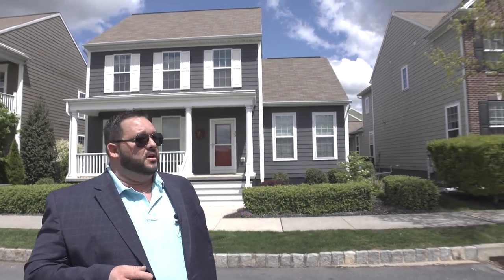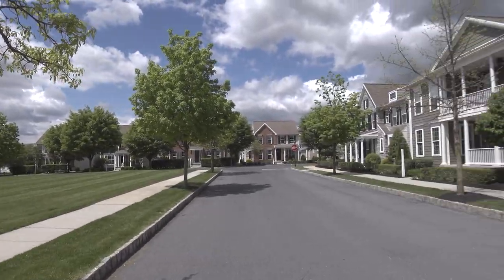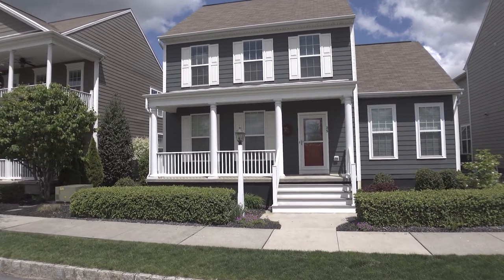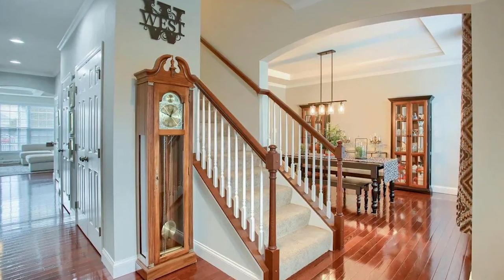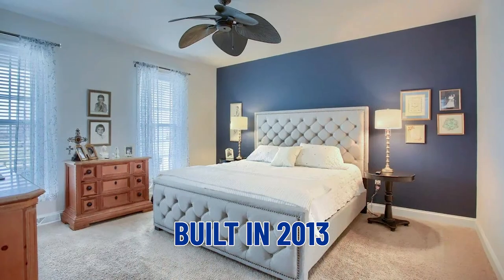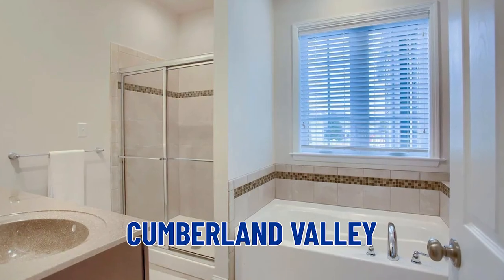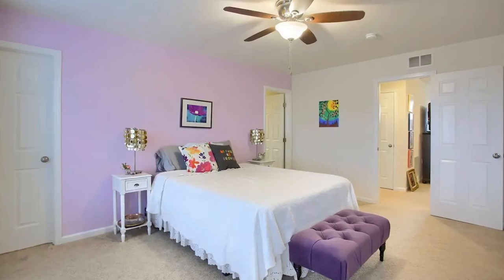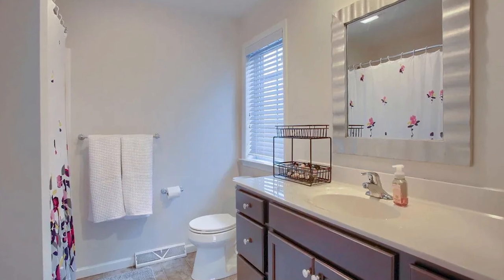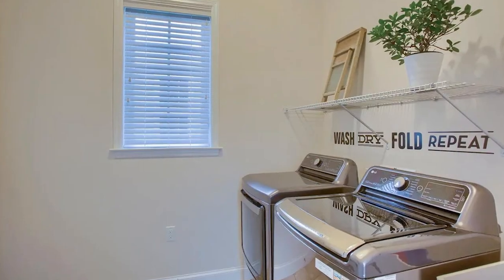Here we are at a single-family home in the community of Walden. Just like Arcona, they have a mixture of townhomes, carriage homes, and single-family dwellings. This home behind me we just closed on last week — one of my buyers couldn't love it more. It features three bedrooms, two full baths, and one half bath, right around 2,300 square feet. Built in 2013, located in Silver Springs Township, in the Cumberland Valley School District — the second largest and one of the highest-ranked in the entire state. Taxes come in at about $4,500 per year, and we settled on a price of $510,000. We actually got a little bit of seller help in this market, with a price per square foot of about $218.